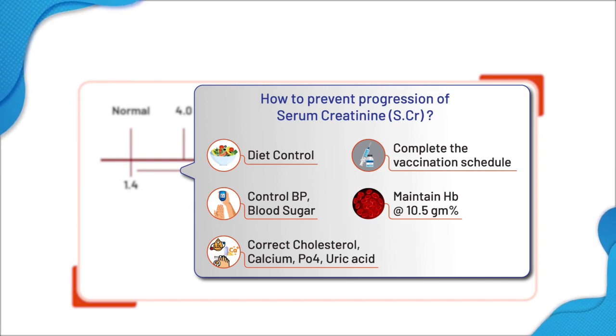Hemoglobin is controlled by erythropoietin released from the kidney, so anemia is a part of chronic kidney disease. Hemoglobin should be maintained at 10.5 with erythropoietin and adequate supply of iron, preferably intravenous. Vaccination against hepatitis B, flu, COVID, influenza, and chickenpox should be done for CKD patients, because any of these infections are known to worsen CKD.